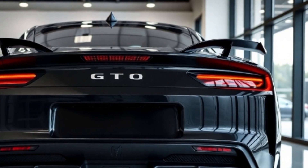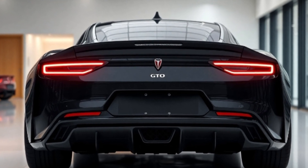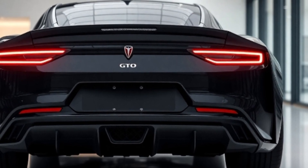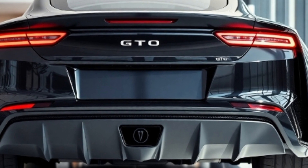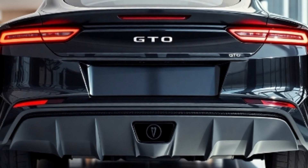Step inside and you'll find a driver-focused cockpit that blends luxury with performance. Premium leather seats with GTO stitching, a flat-bottom steering wheel, and customizable ambient lighting set the mood. At the center, a 12-inch touchscreen runs the latest infotainment system, offering seamless smartphone integration, navigation, and a premium sound system.